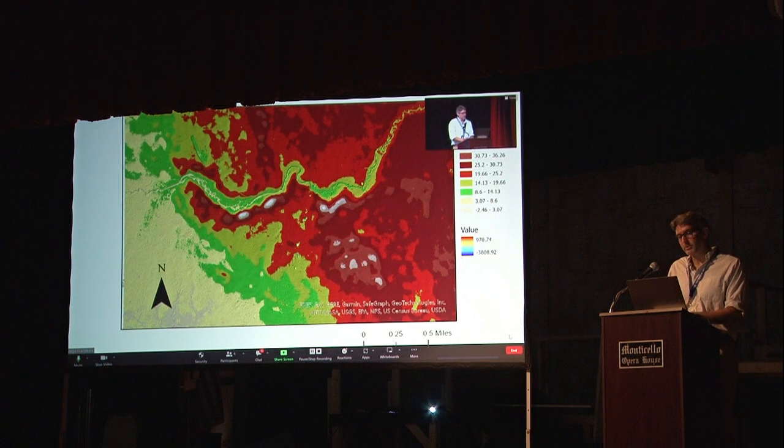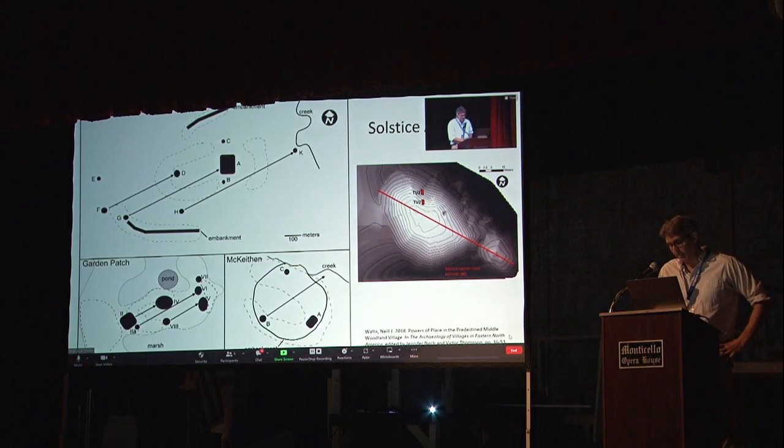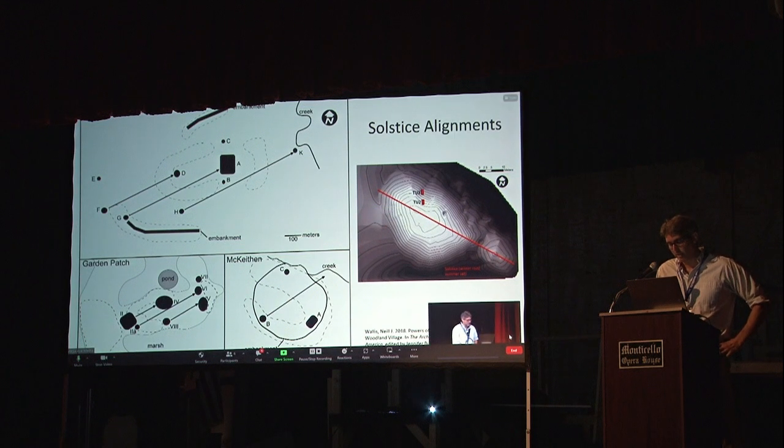Another example is at the Spring Warrior site. This is a zoomed-out LIDAR image showing Spring Warrior Creek. The Spring Warrior complex is located right here, and these white areas are really high ground. They also happen to be oriented to that solstice azimuth. We think this is definitely one of the reasons why sites were chosen and oriented in this way. Simplified maps of some of these centers show mounds depicted in black, and these are also oriented to solstice angles, with some variation in how the azimuth is incorporated into the site plan.